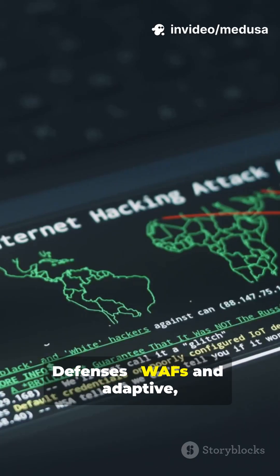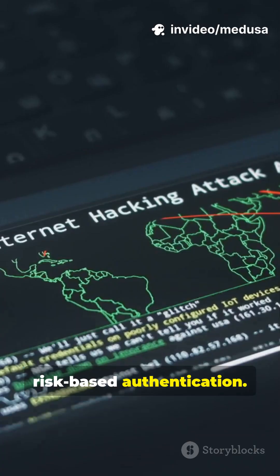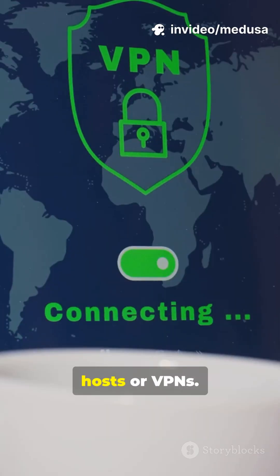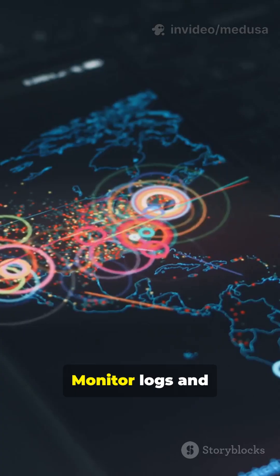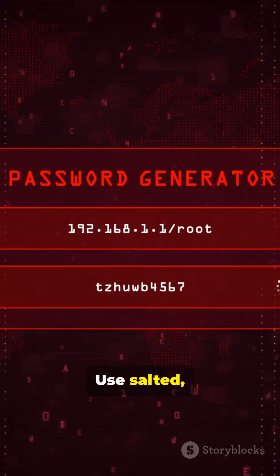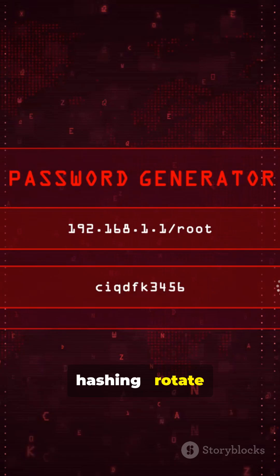Defenses: use WAFs and adaptive risk-based authentication. Reduce public admin exposure with jump hosts or VPNs. Monitor logs and SIEM for bursts and repeated failures. Use salted, slow password hashing. Rotate leaked credentials.